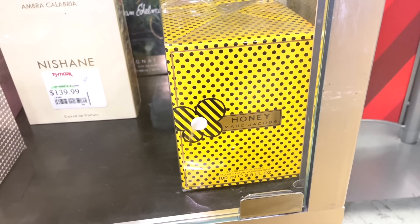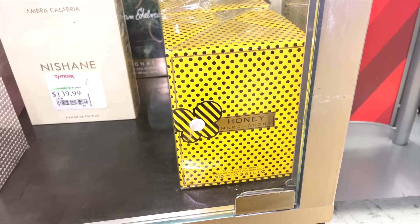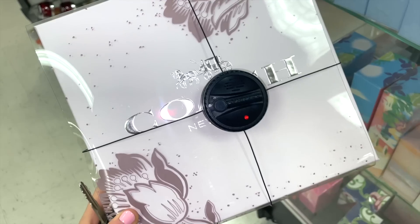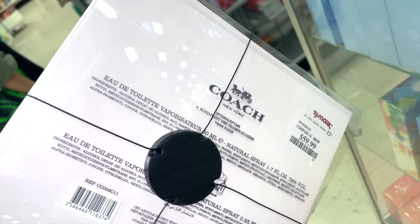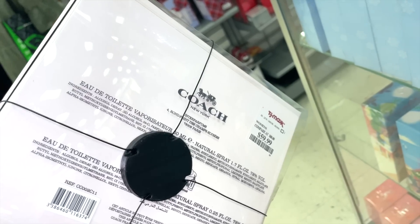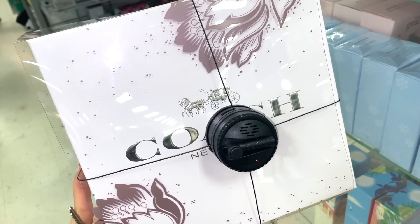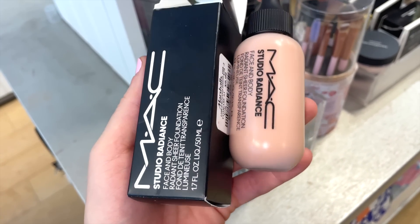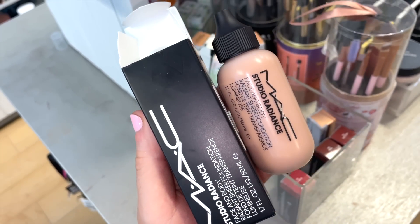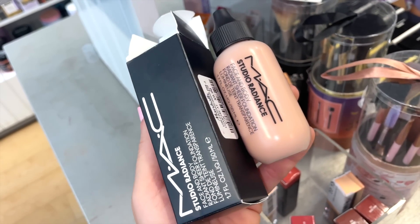They also have a Coach perfume gift set for $59.99 as a toilette spray kit — not sure exactly what's included, but there are a few of these gift sets. I also spotted the MAC Face & Body Foundation — very light coverage, nice on the skin, in a travel-friendly plastic bottle. Great for a light day-to-day look.